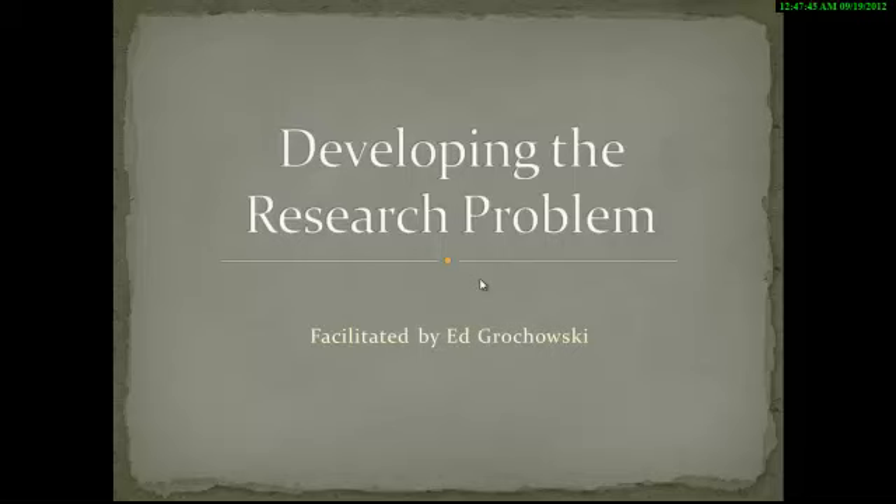Welcome to the video lecture series in marketing research facilitated by Edgar Husky. For lecture number two, we'll be talking about developing the research problem. In this lecture, you will go over the steps for identifying and developing the problem, outline those steps, and we'll also discuss what will go in the research proposal that you would present a client.